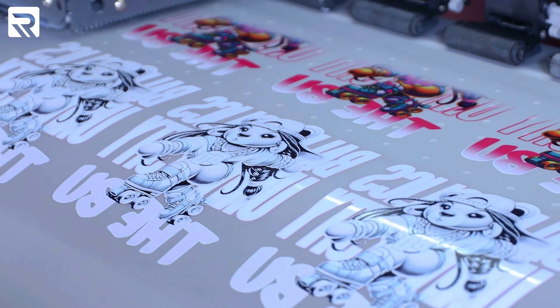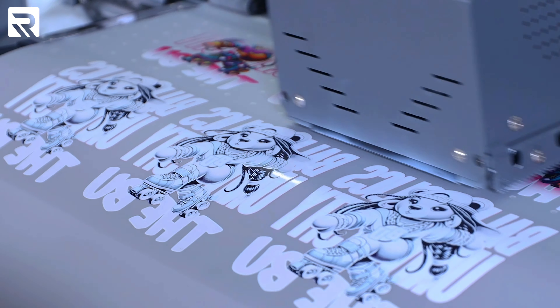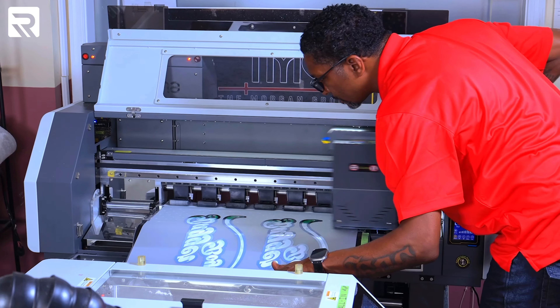Here's a scenario where the DTF saved some business for me that might have been walking out the door. Here's my story of how I got here.